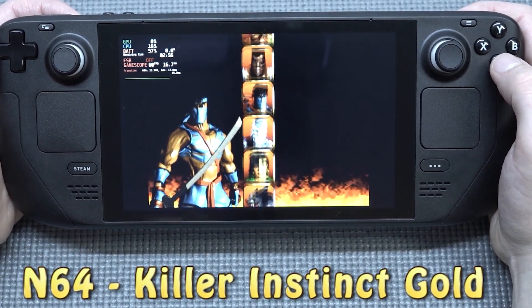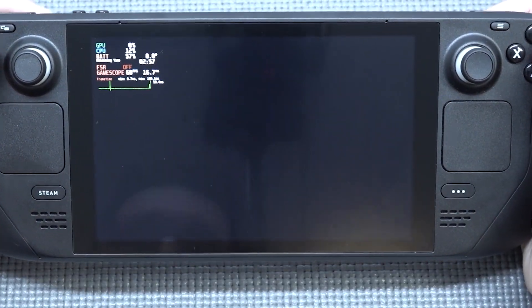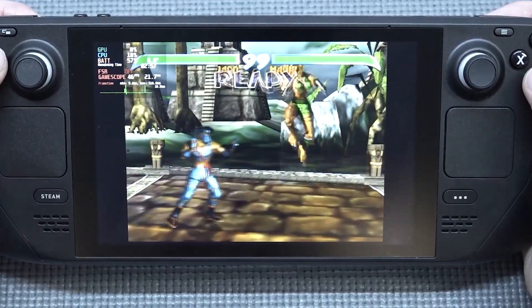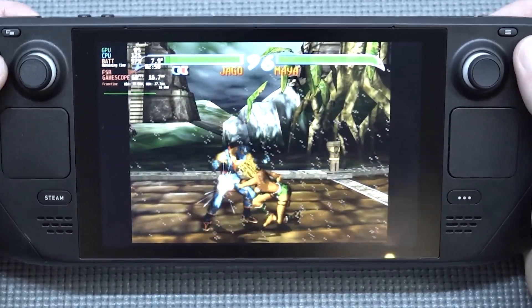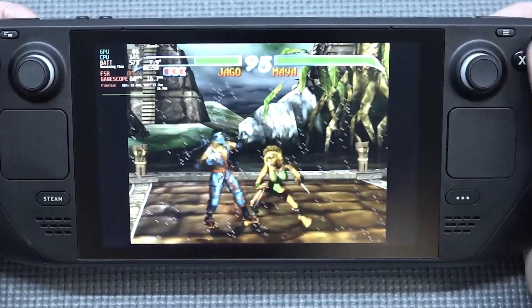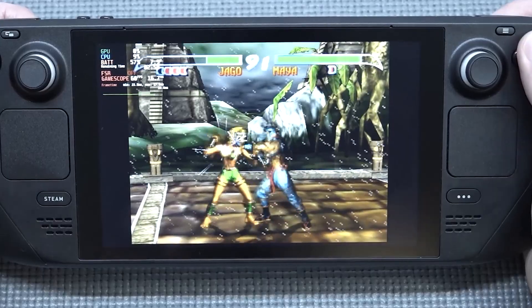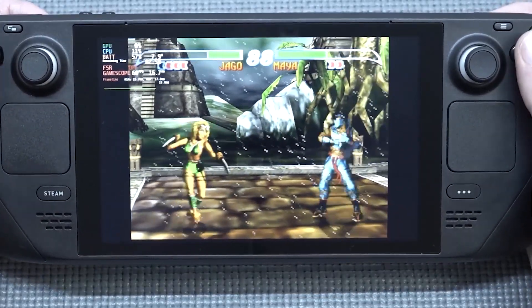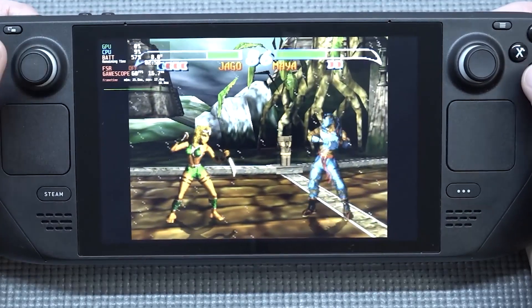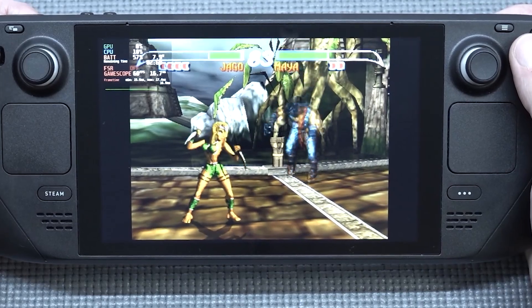There you can see it goes to 8W again — nothing really special. Where we have struggles with cheap handhelds from China, of course it depends on how you set up the Steam Deck and what kind of emulator you're going to use. You can see the analog stick does work with this game.